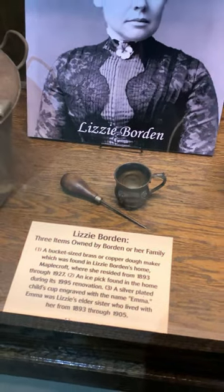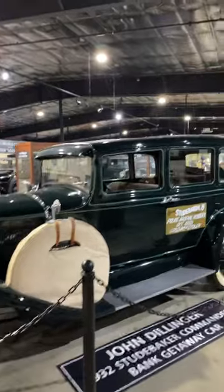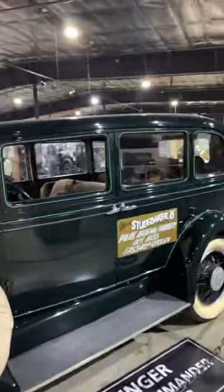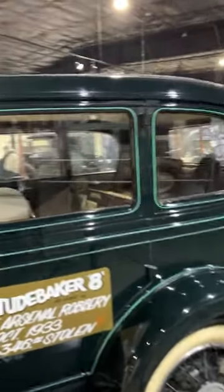Lizzie Borden's ice pick. John Dillinger's 1932 Studebaker Commander, used in a bank robbery and also loaned to Universal Studios to be driven by Johnny Depp in Public Enemies.